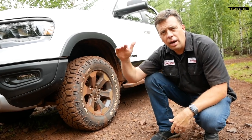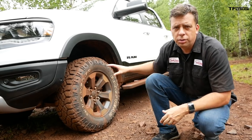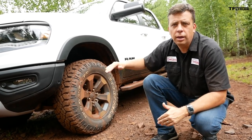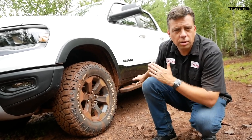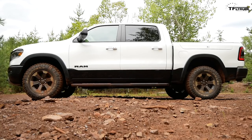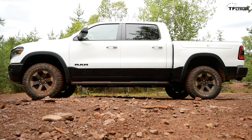The off-road components remain the same. The Rebel still rides about one inch higher than regular Ram 1500 trucks. You still have the Goodyear Wrangler DuraTrac tire — 33 inches tall — on an 18-inch wheel. The styling remains the same. Optional side steps are available, and you can get either air suspension or steel coil suspension.